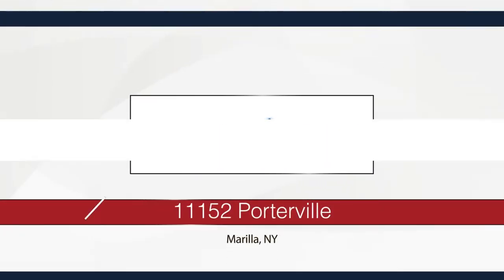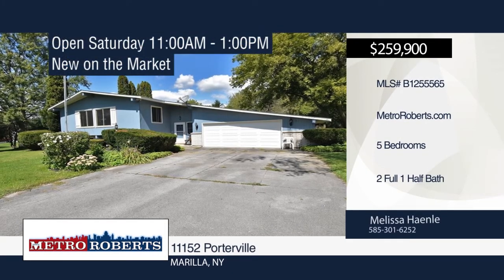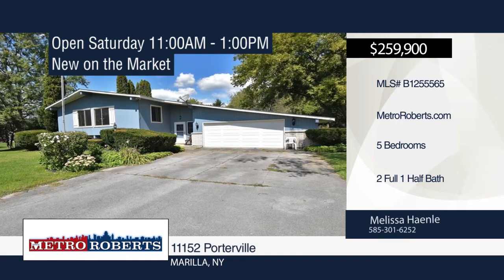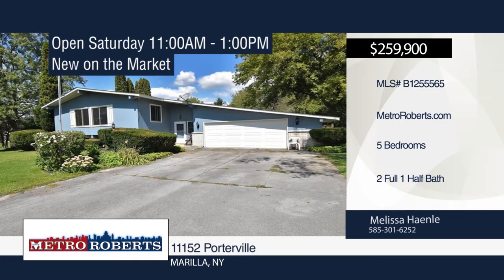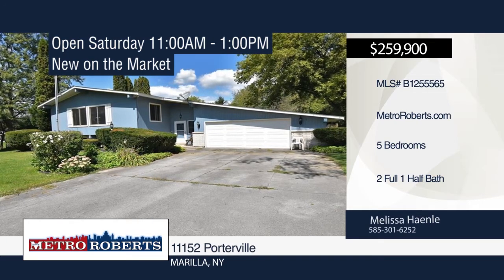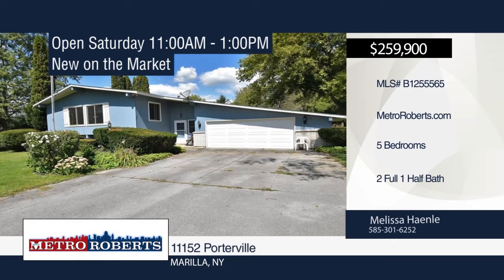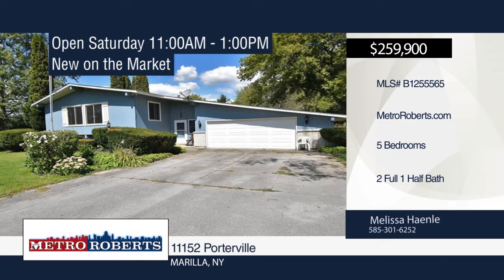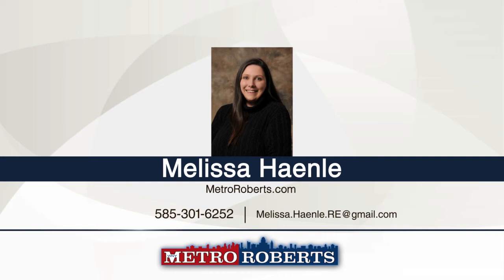Location, location, location. This spacious five-bedroom, two-and-a-half bath raised ranch home is situated on over half an acre in East Aurora in the Iroquois School District. It features a laundry room with hookups for multiple washer-dryer units, a screened-in sunroom off the master bedroom with a large deck overlooking the backyard, and a patio off the garage with a shed. The attached two-and-a-half car garage has ample room for parking and storage. Several updates and upgrades are currently being done. For more information and to schedule a showing, contact Melissa Hanley.